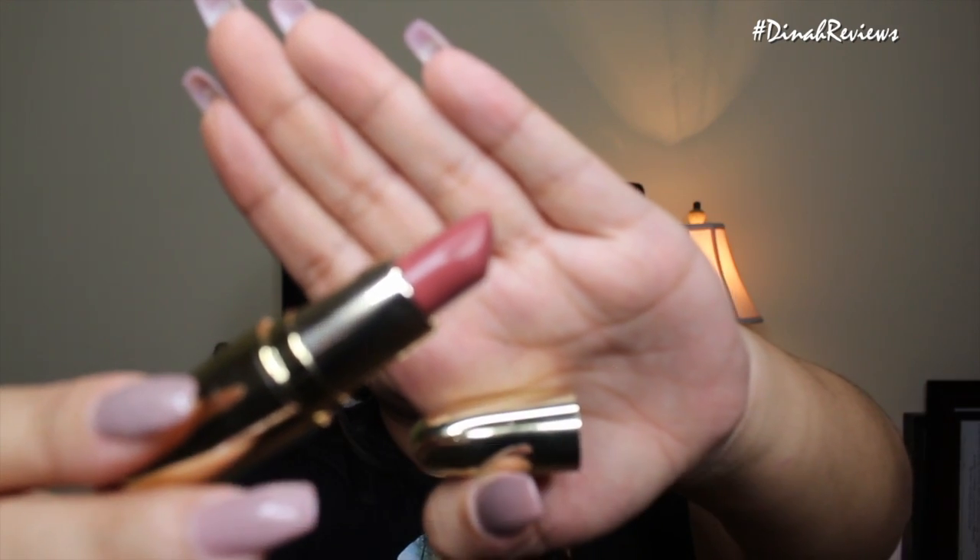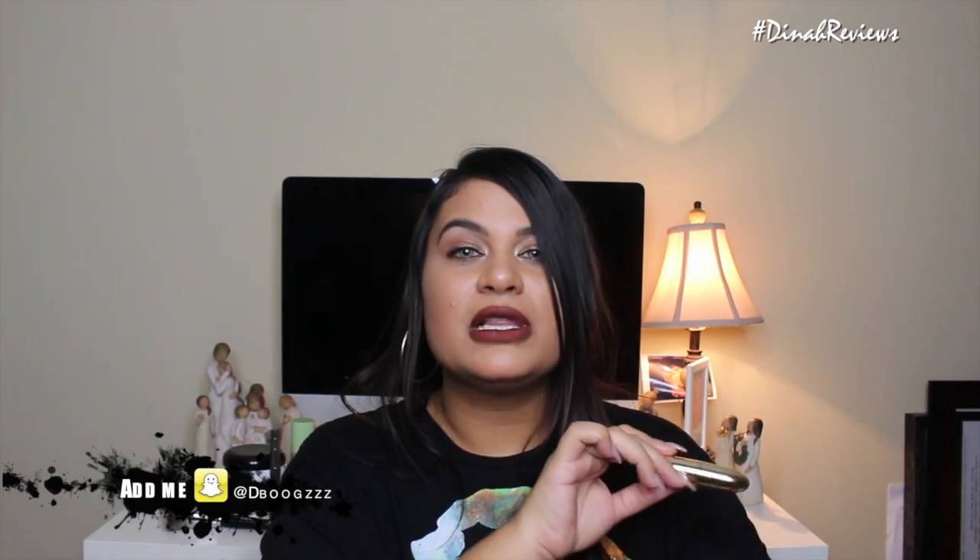The next two products are lip products. First is the Gerard Cosmetics 1995 Lipstick. I love the gold bullet packaging on these lipsticks. As far as the color itself, I have really dark pigmented lips, and when I put on 1995 it works well with the pigment of my lips and gives me the perfect nude. I can wear this with a full face of makeup or no makeup at all. I can wear it on its own or pair it with lip gloss and it looks absolutely stunning.